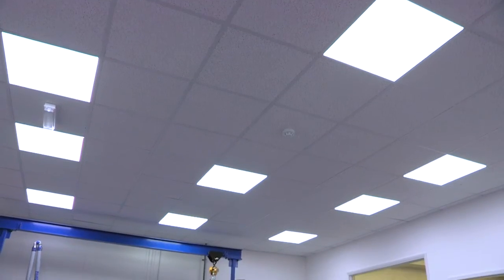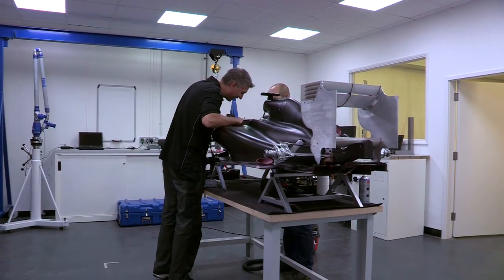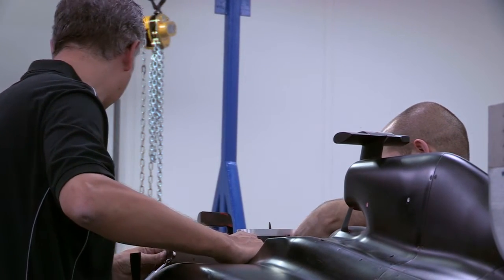We went with JCC as part of a plan to develop the whole factory. LED lighting is obviously extremely efficient, extremely reliable, and gave us a really good quality of light that we were looking for for the detailed assembly we have to do with the car. Fluorescents are moderately unreliable, so we were really looking for something different that we could fit and forget, and know we've got a first-class product for many years to come.